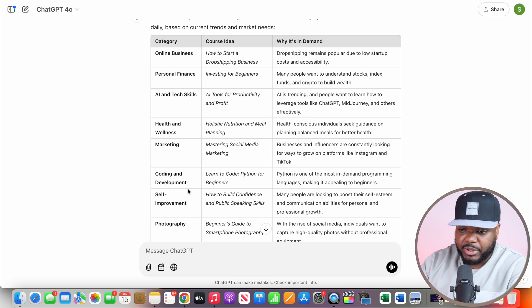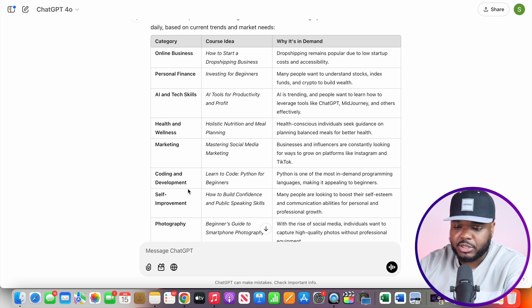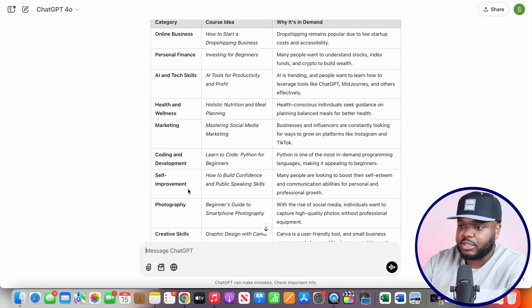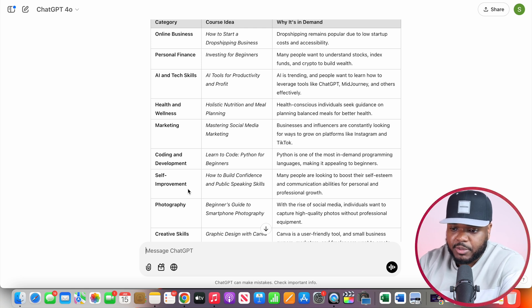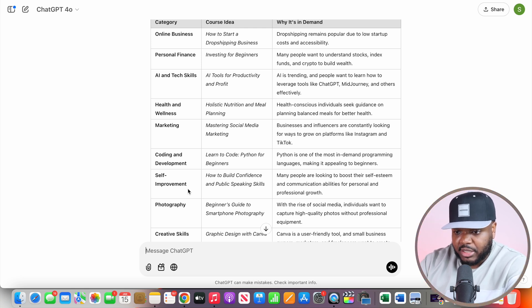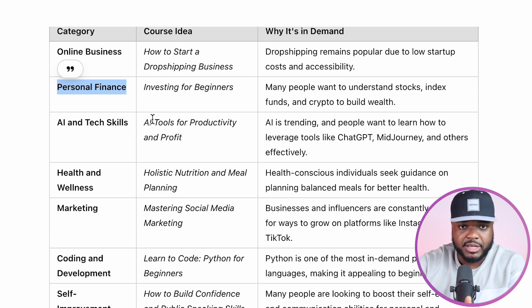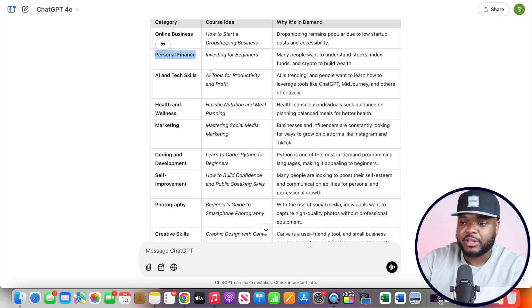My recommendation is to pick one that you've got some sort of common knowledge in, as well as some sort of passion. By doing it this way, you're going to be able to increase your chances of being successful and structuring your website in an even better way. For the purpose of today's video, the one I'm going to be using is personal finance. Personal finance is something that people are always going to be interested in. If I'm able to build a website with the help of AI as well as an educational course, this is something that's going to be evergreen and I'm potentially going to be able to make money from it far into the future.